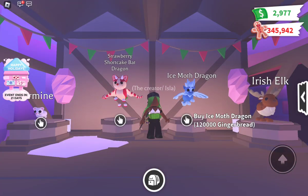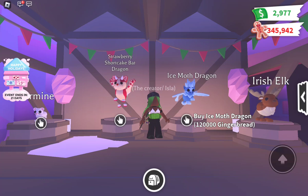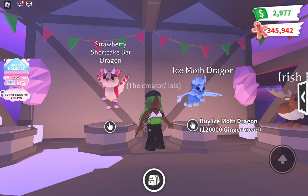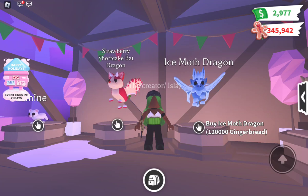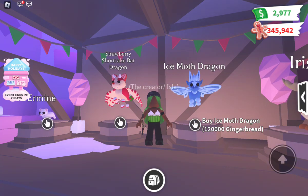Next we have the Ice Moth Dragon at one hundred twenty thousand gingerbread. The price is super high but it's not that hard to get. The colors are light blue and an even lighter blue, and the neon is also a light blue. It has an arrow on its head which kind of reminds me of Aang from Avatar: The Last Airbender. They tried something different with this pet. If you want a good winter pet and feel like trying something different, it's worth considering.